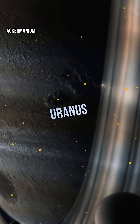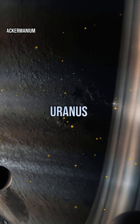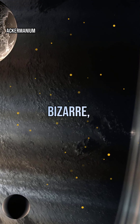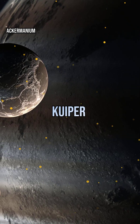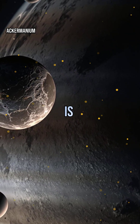Despite their distance, Uranus and Neptune have moons and rings that are just as fascinating. Uranus boasts 27 known moons, including Miranda with its bizarre patchwork surface. Neptune's largest moon, Triton, orbits backward and may be a captured object from the Kuiper Belt. These ice giants prove the outer solar system is anything but boring.